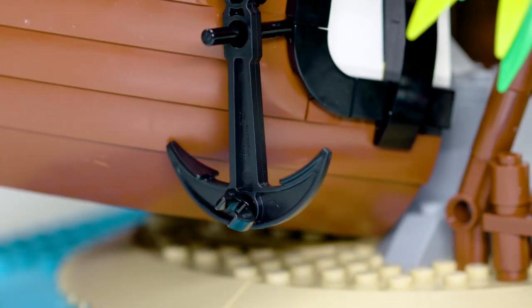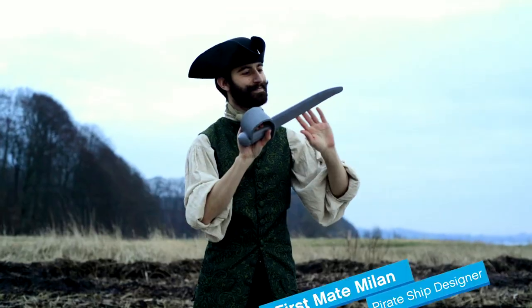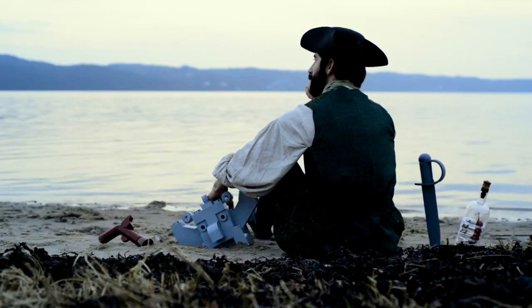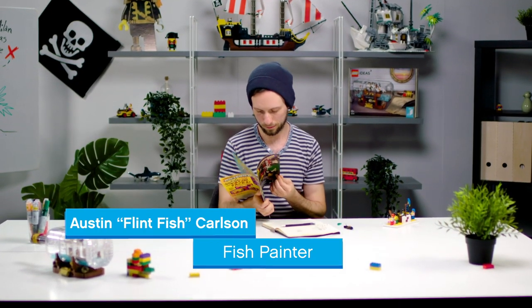There's a swinging anchor which may be a trap for intruders. The team that have been working on this set also have Milan Madge, who's previously worked on LEGO Ideas. He's been the set designer designing this model, and we have graphic designer Austin who has been creating all the new decorations and characters for this set.